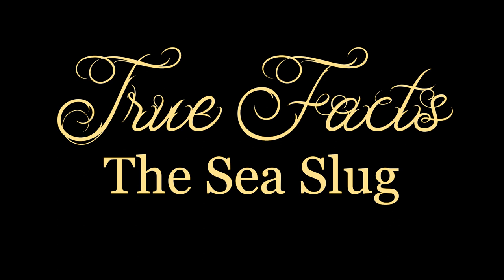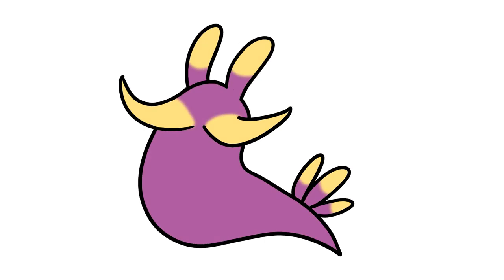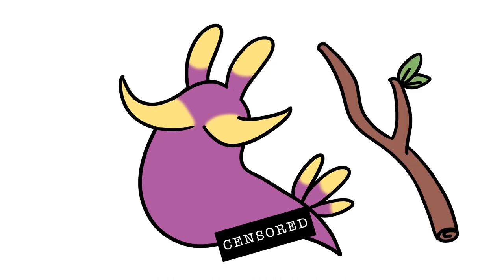Here we will explore true facts about the sea slug. The scientific name for sea slug is Nudibranch, and while most of them are in fact nude, they bear no resemblance to branches. I don't know what scientists are thinking coming up with these kinds of names, but it sure does seem fun.